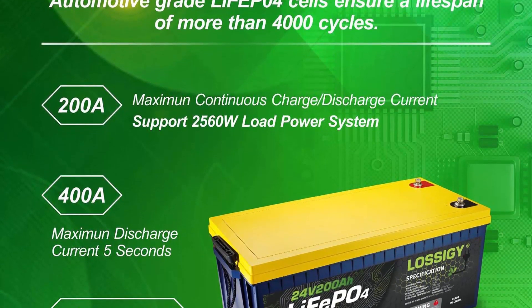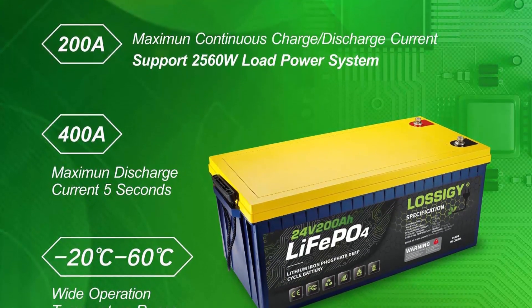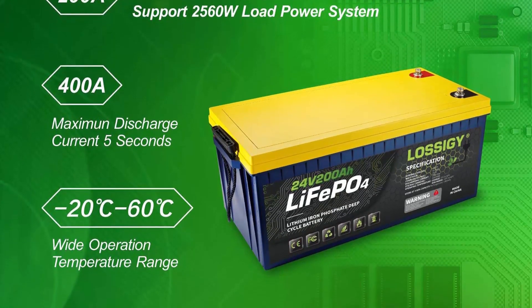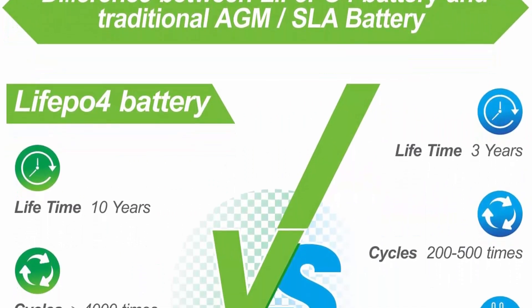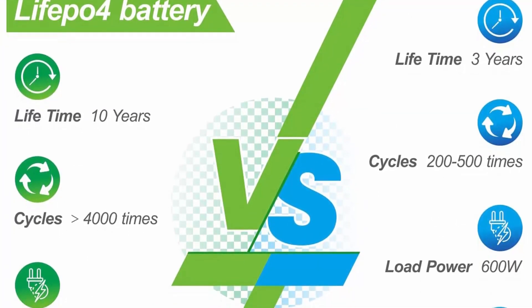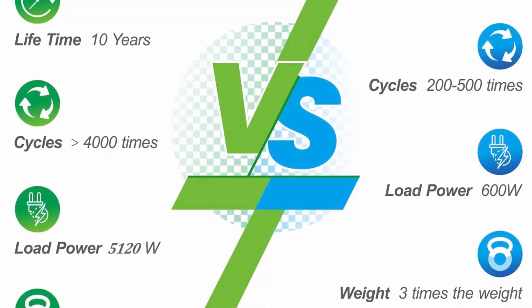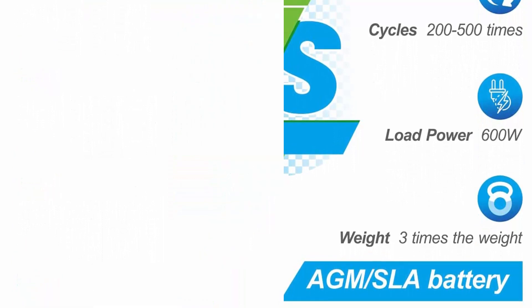Safety and eco-friendly: the stable chemical structure makes LiFePO4 not burn or explode even at high temperature, short circuit, impact, and drop. Non-toxic and pollution-free, in line with international RoHS standards. What you get: 24V 200AH LiFePO4 battery, 2 copper core connecting wires, 4 M8 removable terminals, product guide, a worry-free 5-year warranty, and friendly customer service.